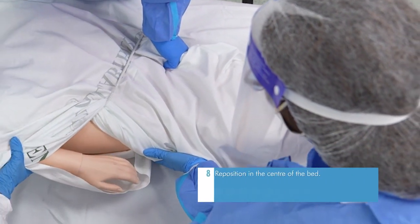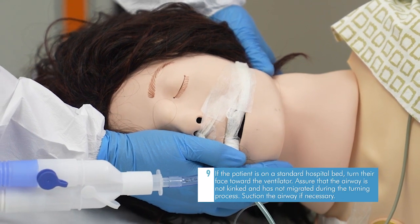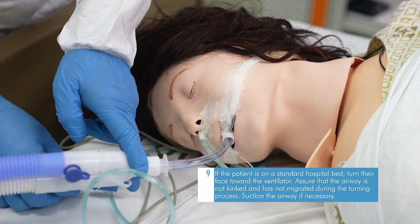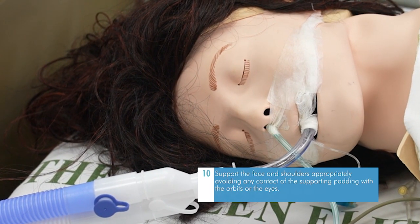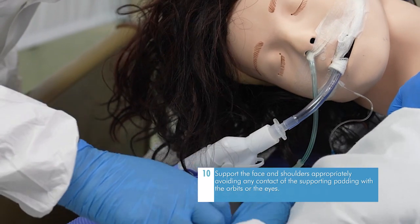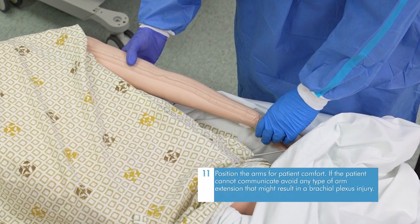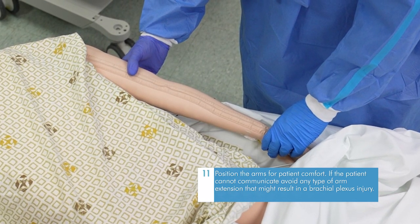Continue turning to the prone position and reposition in the center of the bed. If on a standard hospital bed, turn their face towards the ventilator. Assure that the airway is not kinked and has not migrated during the turning process; suction the airway if necessary. Support the face and shoulders, avoiding any contact of the supporting padding with the orbits or the eyes. Position the arms for patient comfort, and if the patient cannot communicate, avoid any arm extension that might result in brachial plexus injury.